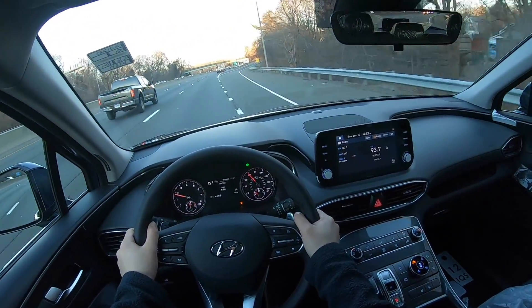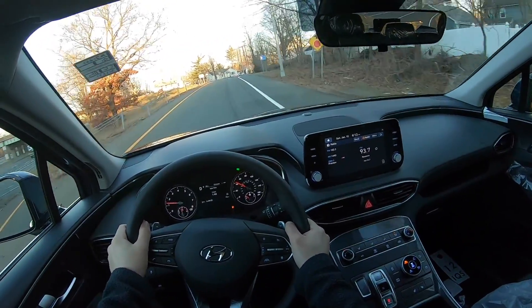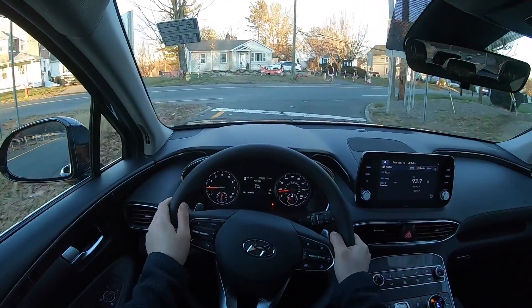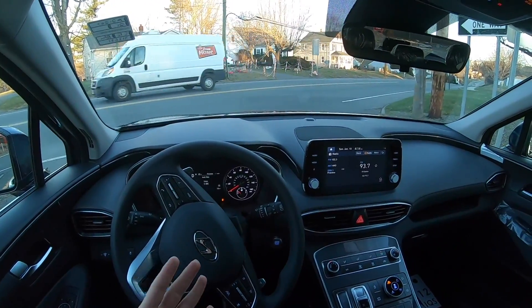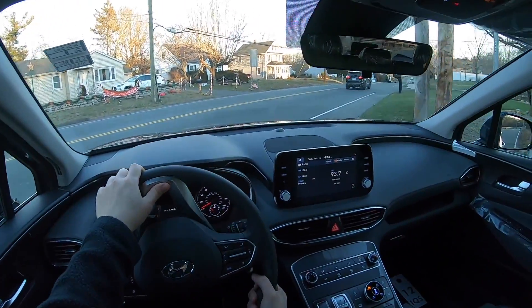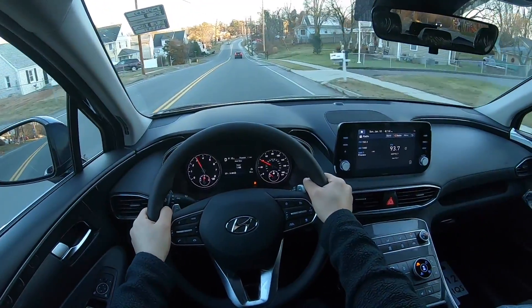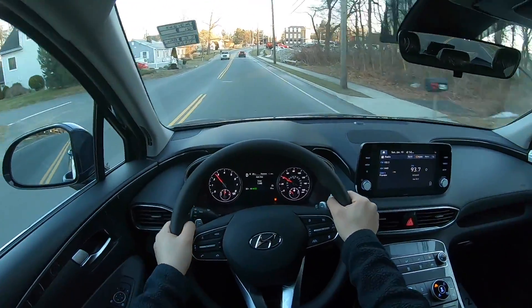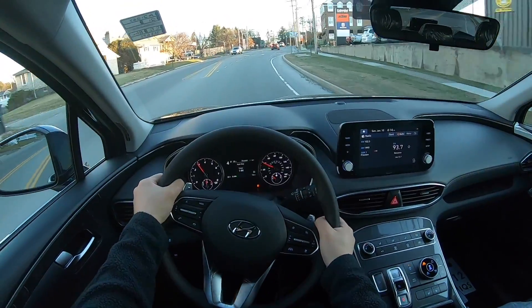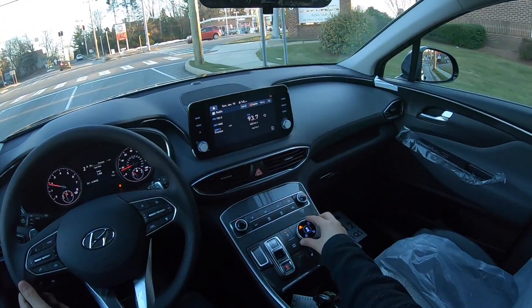Under the hood there's a 2.5 naturally aspirated four-cylinder engine connected to an eight-speed automatic transmission. It's not a dual clutch — you only get the dual clutch when you get the 2.5 turbocharged four-cylinder engine, which is Hyundai's new wet dual clutch transmission. I did actually drive the 2.5 turbo but I drove it at night. Engine is responsive, transmission is responsive, and paddle shifters are responsive as well. Downshifting is nice and quick while upshifting is a bit slower.